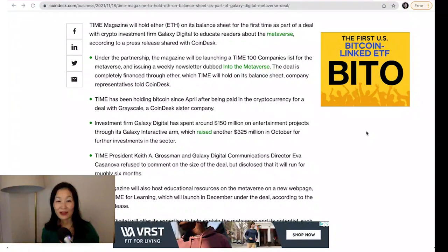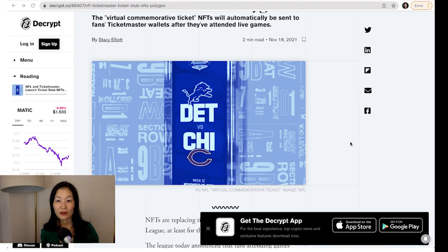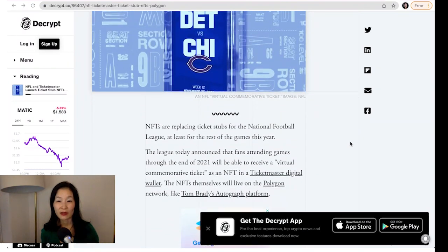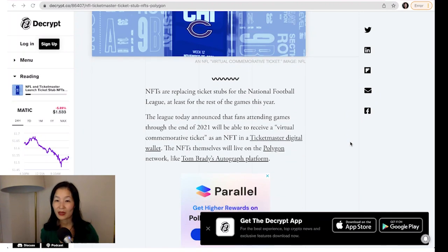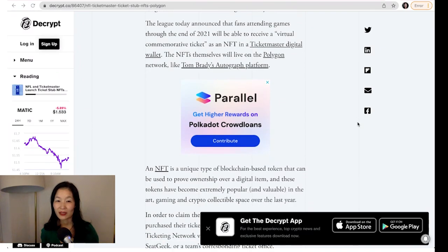Also, NFL NFTs. The National Football League announced that fans attending games through the end of 2021 will receive commemorative NFTs via a Ticketmaster digital wallet built on Polygon. NFTs will first be distributed at the Chicago Bears vs. Detroit Lions game on Thanksgiving Day.